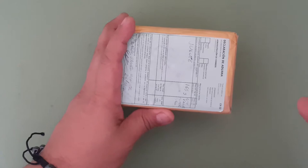Hi guys, welcome to the channel. In today's video, we are going to do another unboxing, and it comes from Mexico. They have so talented designers, and I want to take the opportunity to show them on the channel.